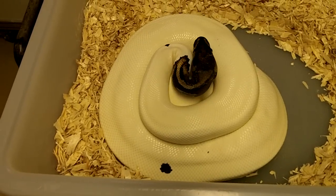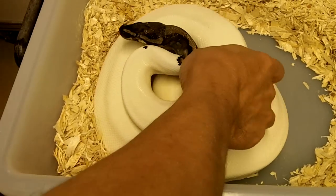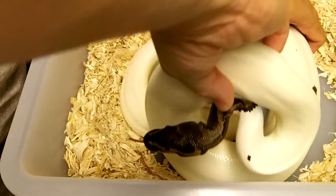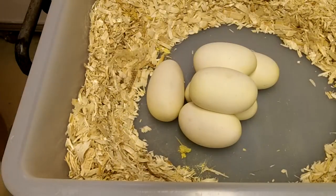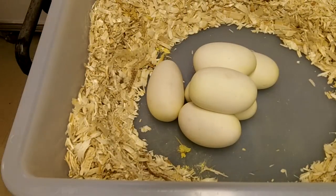So we're going to separate this girl from her eggs and take a quick peek to see what she's got underneath her. I just love this girl — all white with only a black dot. Let's see what we got here.